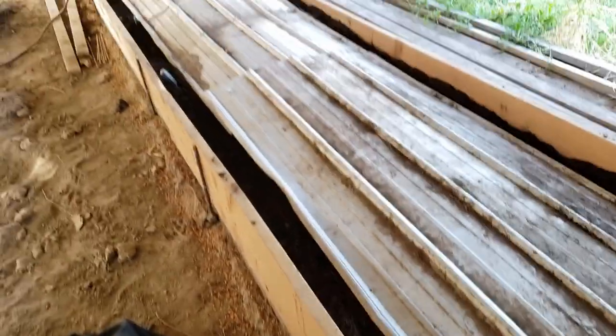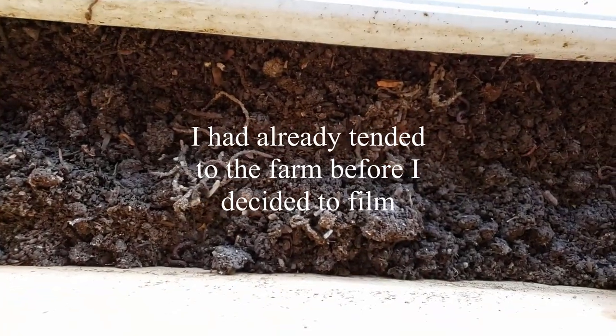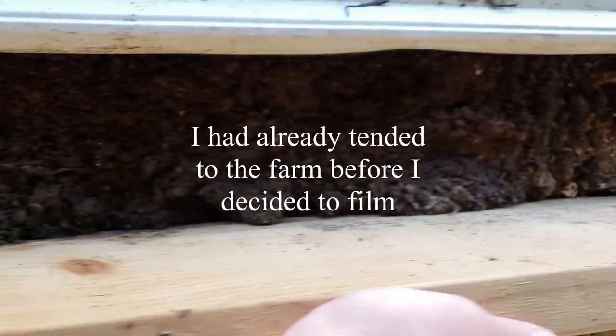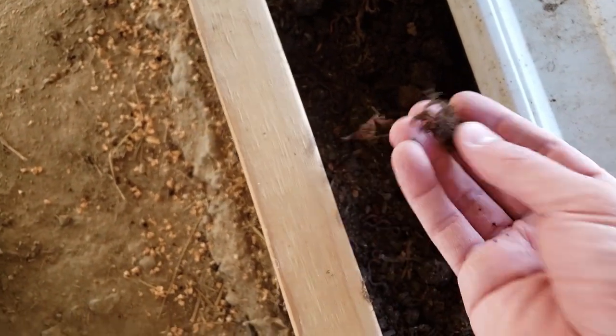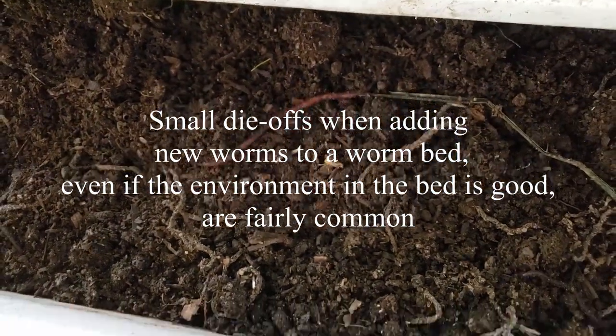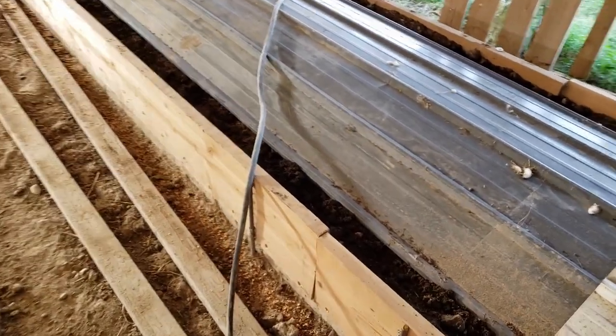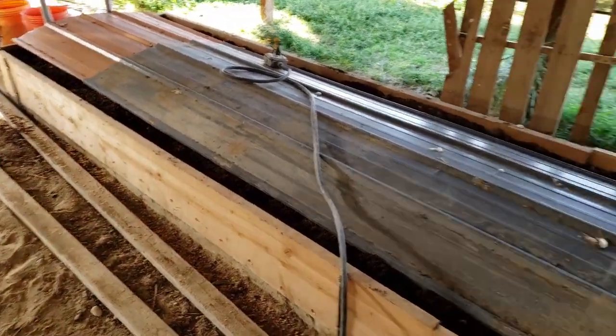Alright, checking on some worms we added — we had about 30,000 the other day and I noticed we had a huge die-off. There were more dead worms than I was comfortable with. Adding new worms and having a die-off isn't super uncommon, but it was a little more than I wanted. So I went through all the things it could be. When you have a die-off in a worm bin, it could be one of four things: temperature, pH level, moisture, or air.